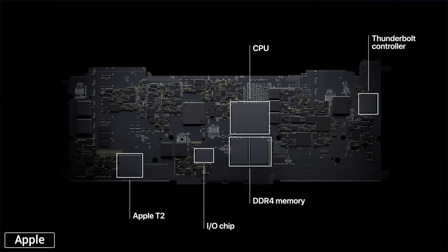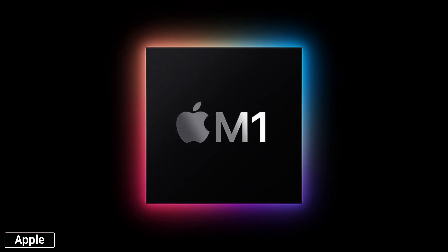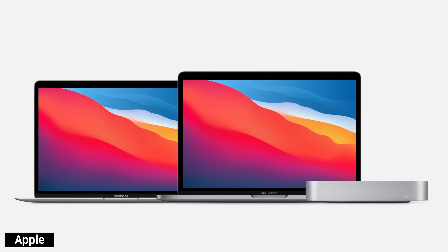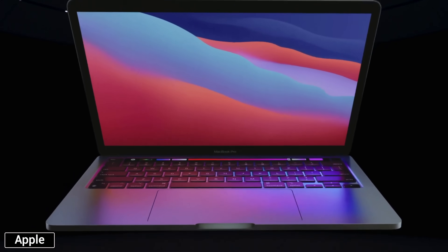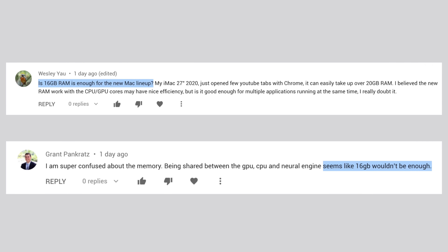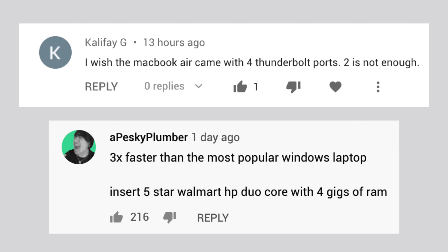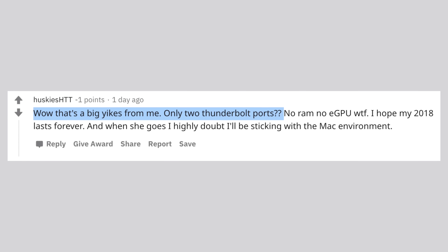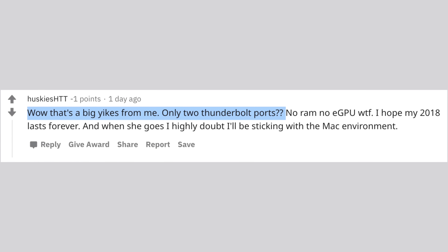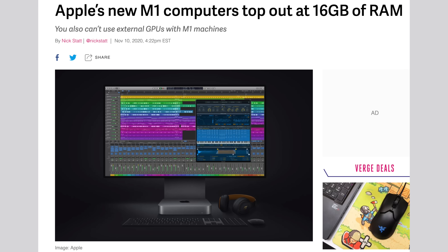Apple is finally starting the transition to their own custom silicon, and they're doing it with the new M1 chip that's going into each of the 3 brand new Macs: the MacBook Air, the MacBook Pro, and the Mac Mini. Ever since Apple's event, there's been tons of confusion over how this chip is gonna perform, how it works, and why Apple made some odd choices like only having two Thunderbolt ports on the Mac Mini and only having a maximum of 16GB of RAM on the MacBook Pro.